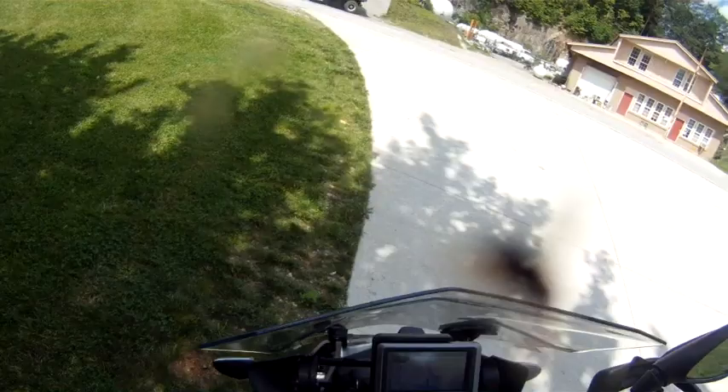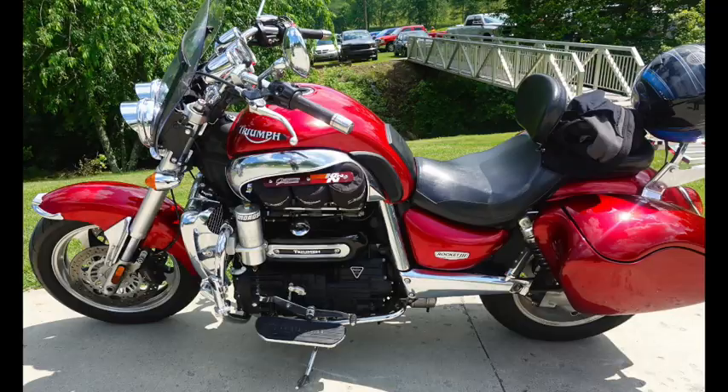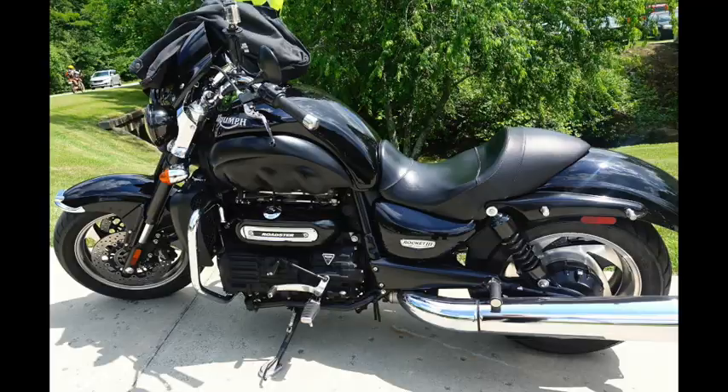Pulling into Two Wheels of Suches, there are some nice Triumph Rocket 3s on the right. Lots of people here on a hot day — about 88 degrees — with probably 30 bikes outside. We were ready to stop, get off the bikes, and have a cool drink. Here are the photos of the Rocket 3s — all sensibly customised, nice to see. If you liked the video, subscribe, like, and comment. Above all else, ride safely, ride often, ride on.